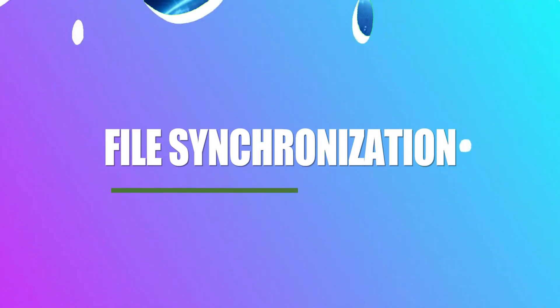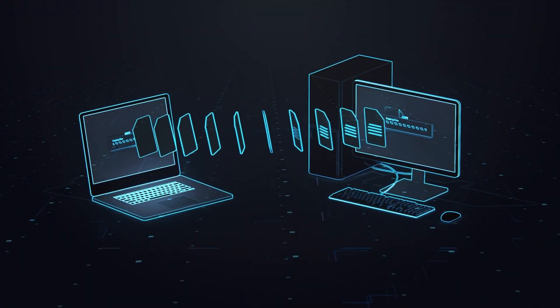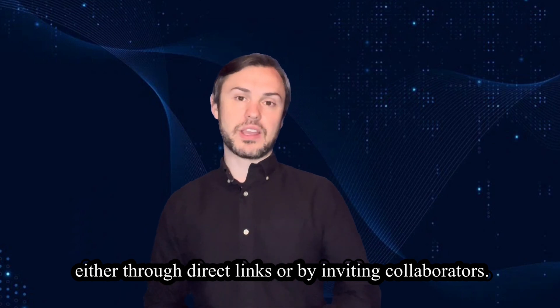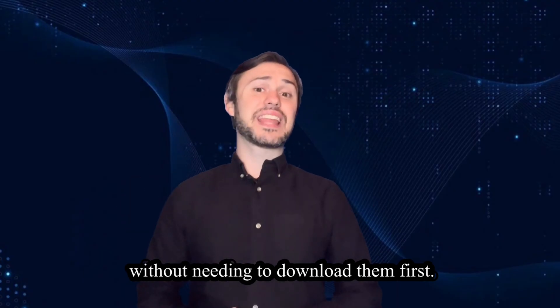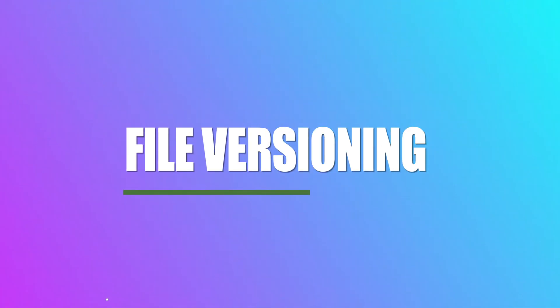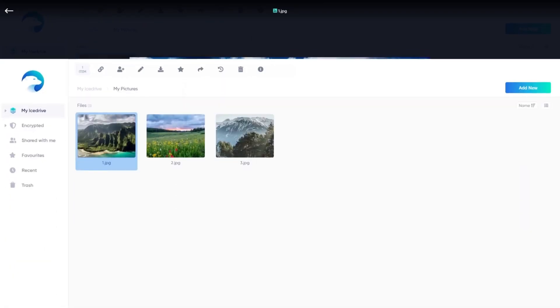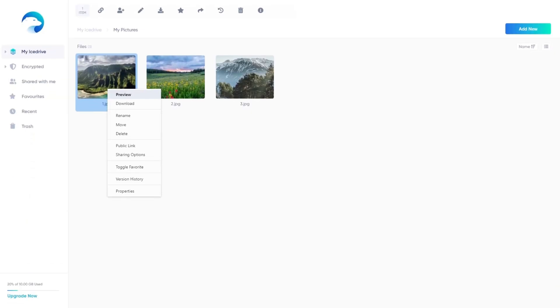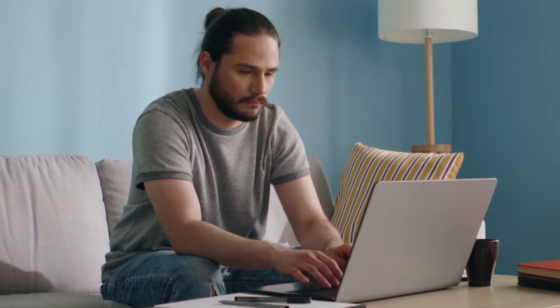File synchronization: users can synchronize their files across multiple devices, ensuring they have access to their data on all of their devices. File sharing: iStrive allows users to easily share files and folders with others, either through direct links or by inviting collaborators. Media streaming: users can stream media files directly from their iStrive account without needing to download them first. File versioning: iStrive typically offers file versioning, allowing users to access previous versions of their files and restore them if needed. Offline access: users may have the option to access their files offline, allowing them to view and edit documents without an internet connection.